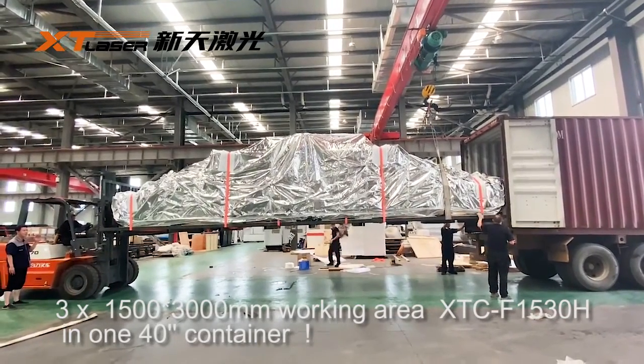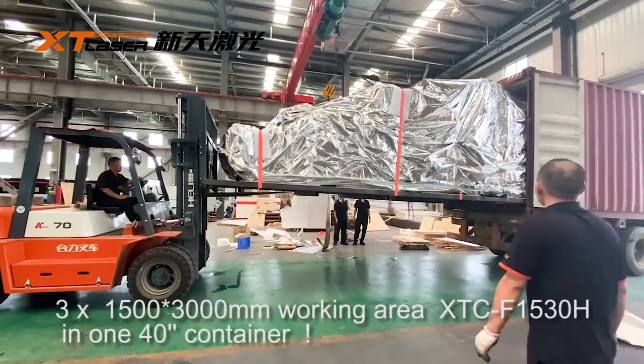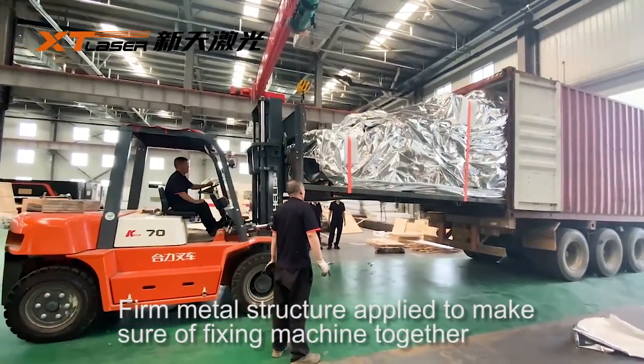3x1500 300 Ohm working area, XTC F1 530H140 container. Firm metal structure is applied to make sure of fixing the machine together.